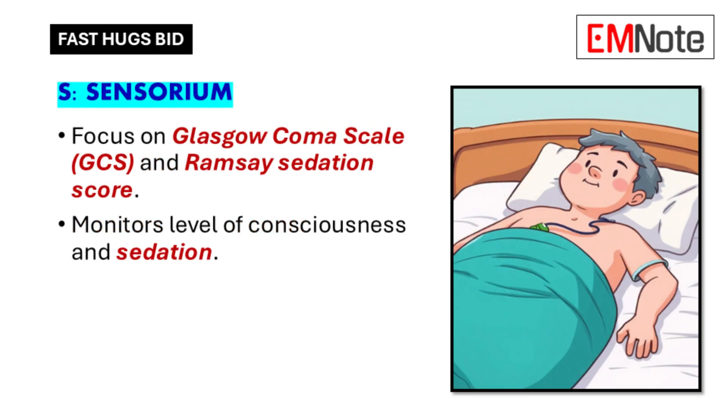S is for sensorium. In the original Fast Hugs mnemonic, this element was sedation, but we now look beyond that to assess the patient's overall mental state. Sensorium is a broader term encompassing level of consciousness, awareness, and cognitive function. We use tools like the Glasgow Coma Scale, or GCS, which evaluates consciousness based on eye opening, verbal response, and motor response.